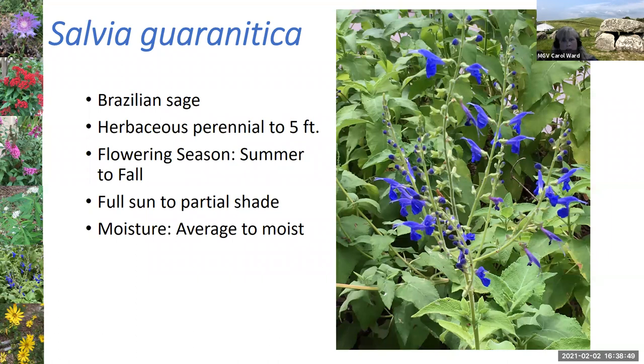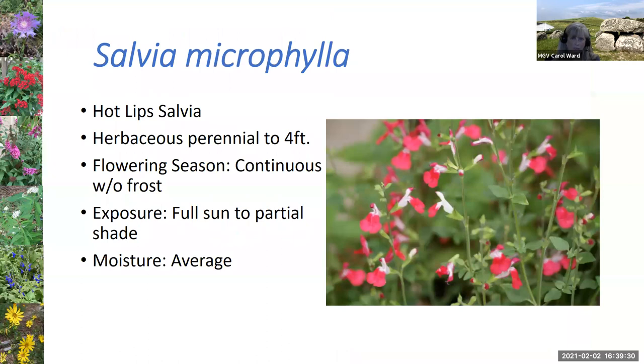One of my favorite salvias is the Brazilian sage — I'm attracted to that pretty blue color. It tends to spread out, getting about four feet wide and as tall as it is wide. It has nice blue tubular flowers, and deadheading is really important — if you deadhead, this thing will just keep blooming and blooming. The hot lips salvia is a much smaller plant — mine's in my smaller courtyard, never gotten to four feet, and it can keep flowering throughout the year until we get a frost.